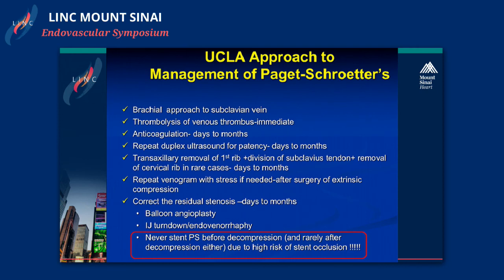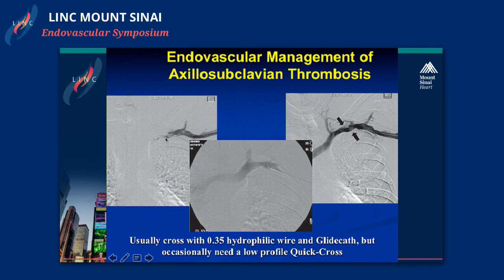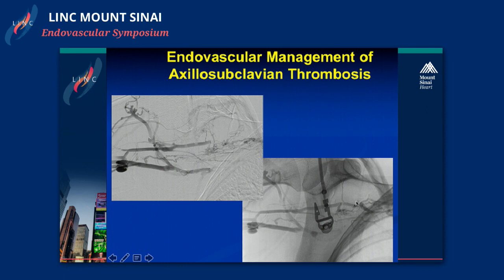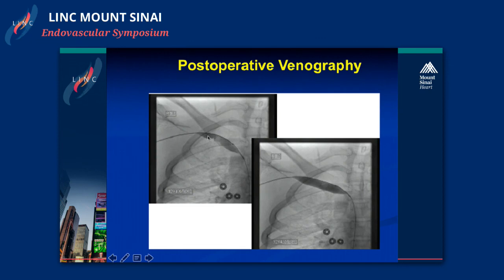Even rarely after decompression do we stent. The patients we've had the most trouble with are ones stented before the syndrome was recognized and before the rib came out. These patients are generally young, well-insured, and active, and they do seek second and third opinions. Looking at angiograms: one shows an occluded subclavian vein after thrombolysis with residual thrombotic material, manageable with anticoagulation before later rib resection. Another shows significant collateralization with residual compression, requiring rib resection in the same hospitalization. After rib resection, we often follow with postoperative venoplasty to address residual scar tissue every three months or so.